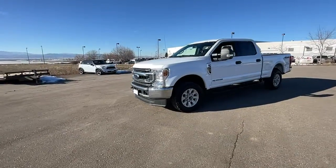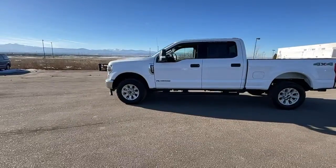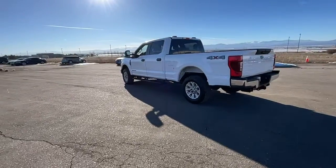Enjoy the view of this 2021 Ford F-250. With less than 50,000 miles on the odometer, this vehicle stands out from the rest. If you're going to do it, do it right.